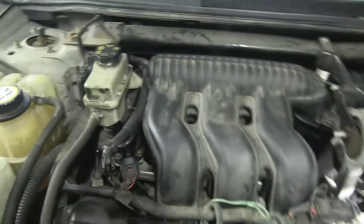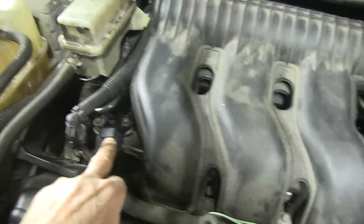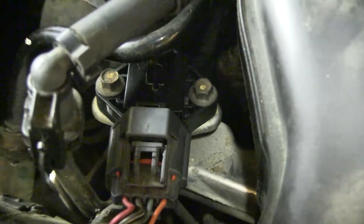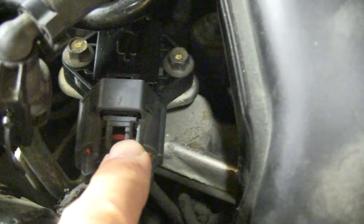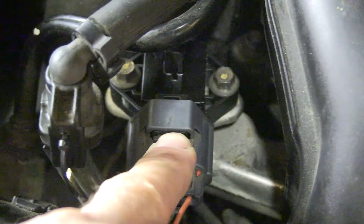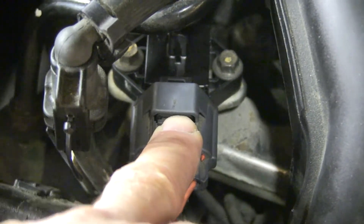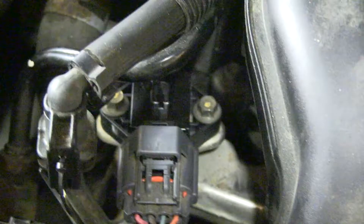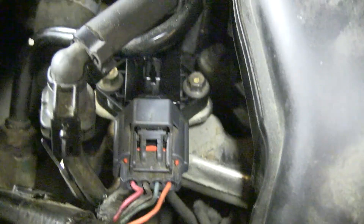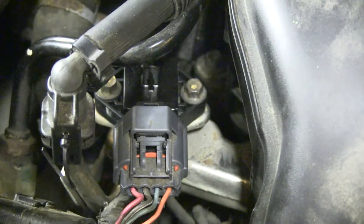What happened is we originally got a fuel rail pressure sensor code, and that gave out a code, but the code was the result of having a dirty, filthy, really bad fuel filter in the back of the car. So even though we got that code, it was not the sensor itself, but what the sensor was measuring.